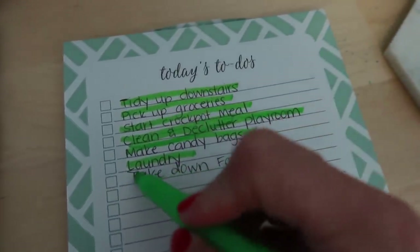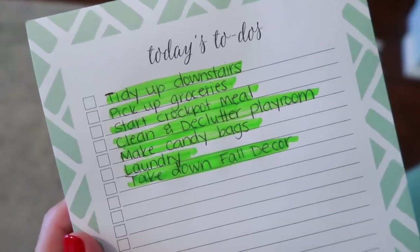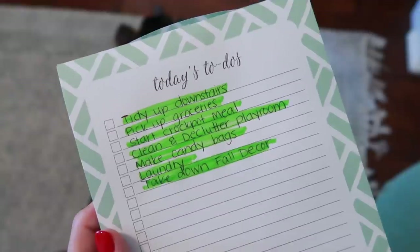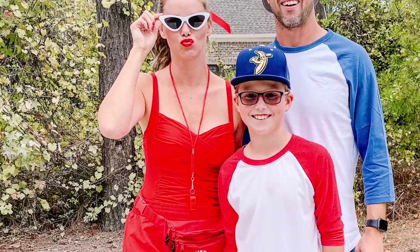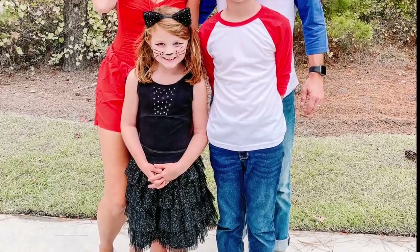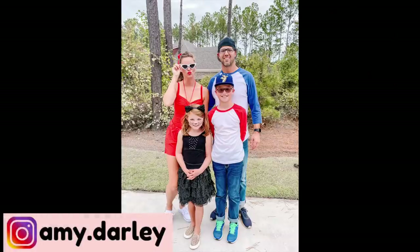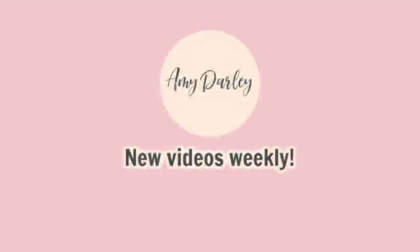I got everything checked off my to-do list, including taking down the fall decor. I hope today's video motivated you to check some things off your own list! I promised to show our Halloween costumes — we dressed up as characters from Sandlot, Casen's favorite movie. I was Wendy Peppercorn, Casen was Smalls, and Chance was Squints. Gracie June insisted on being a cat instead of the dog. Hope you had an amazing week — see you in the next video!